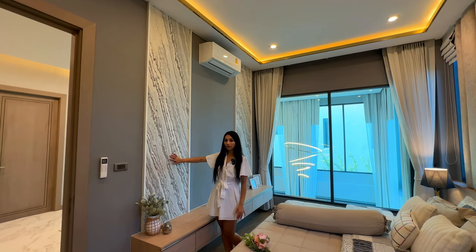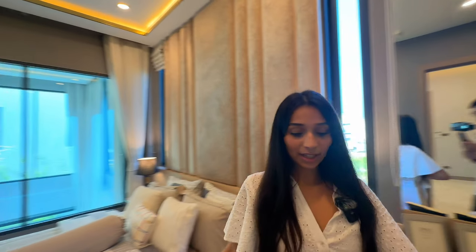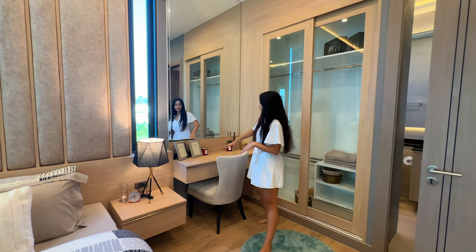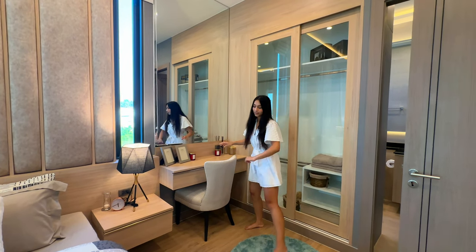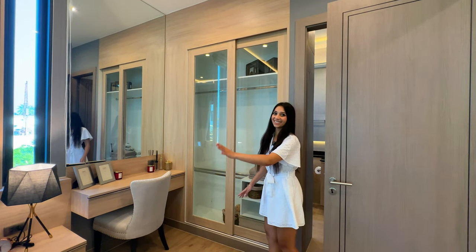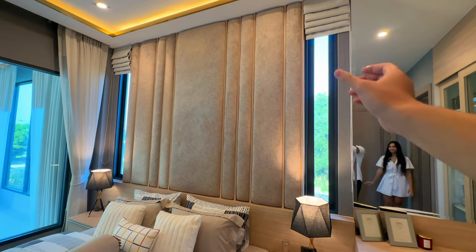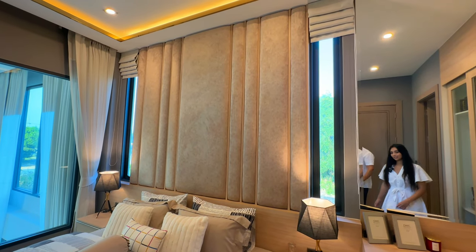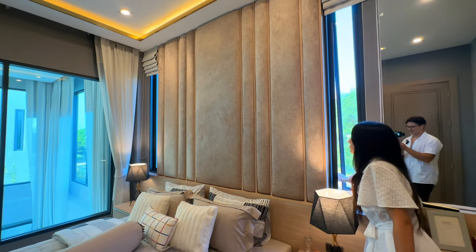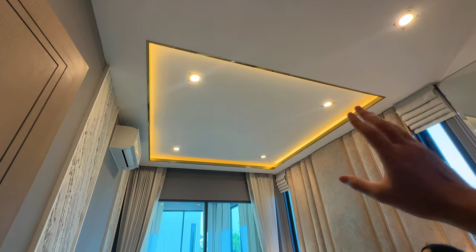There are beautiful stone-effect wallpaper walls. In this light-colored wood we've got floating bedside tables on both sides, a floating vanity with a large mirror, and a glass wardrobe. Slim windows on each side bring in natural light and plenty of fresh air — it's actually quite a good breeze.